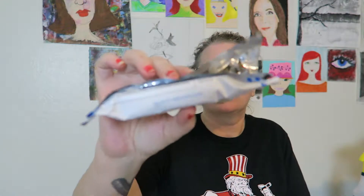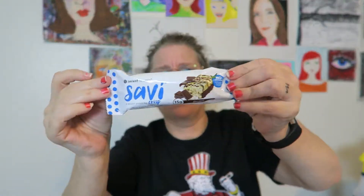They do have a presence online, so I will make sure to link that below — savant naturals dot com. There's the bar. I don't know if I would get this again.